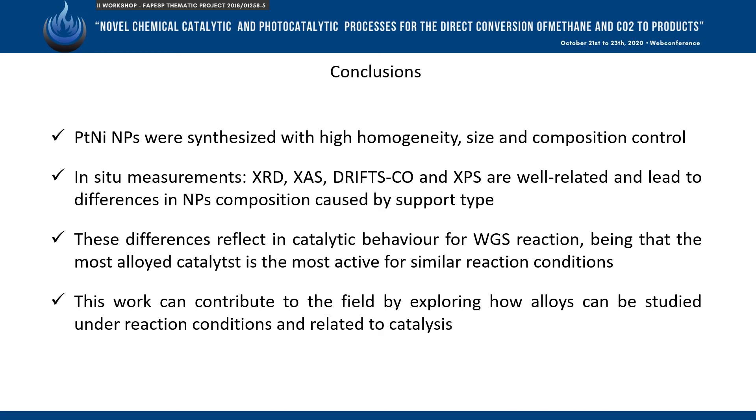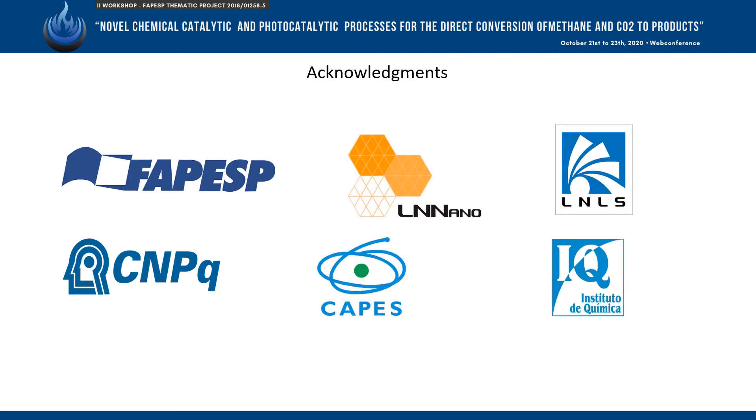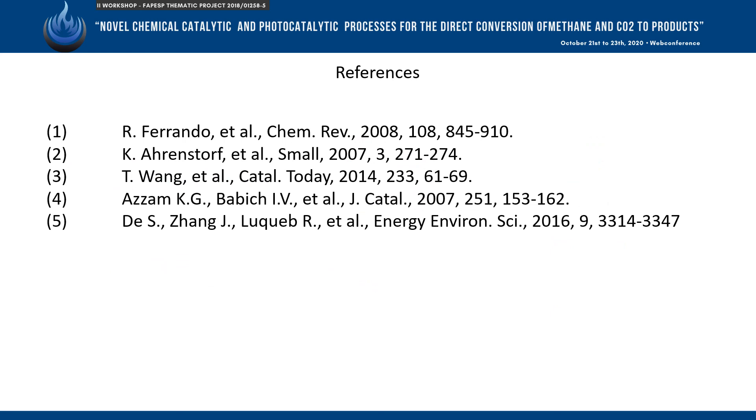The platinum-nickel on silica catalyst is the most active under these conditions. This work contributes to understanding how alloy nanoparticles can be studied under reaction conditions for the design of more active catalysts. I thank the funding agencies and institutes, and these are my references. Thank you.